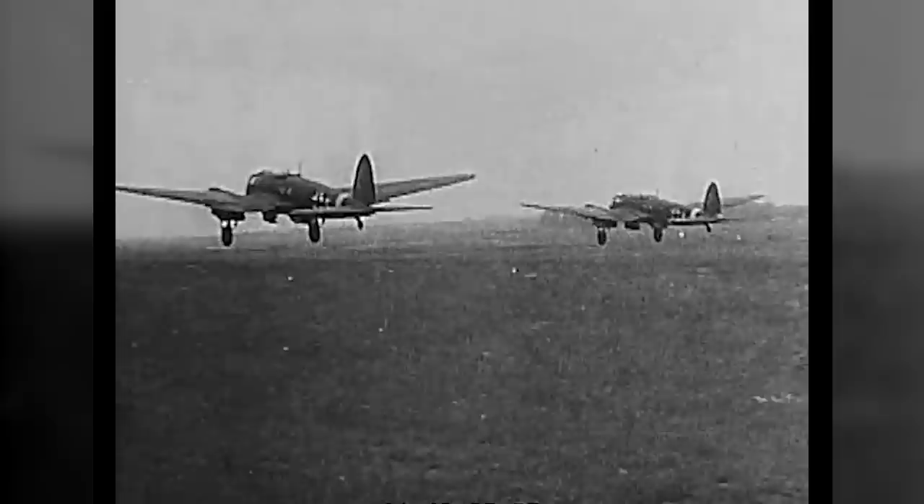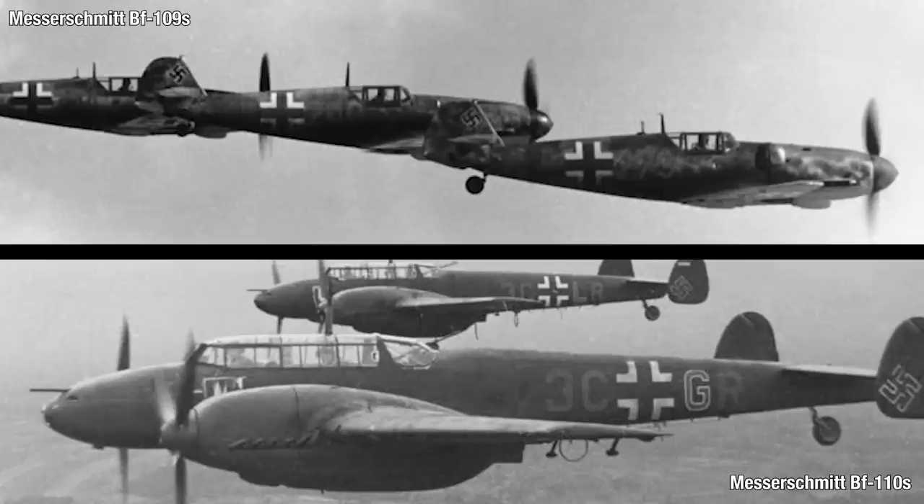Now that Barbarossa is happening, there are three broad sorts of aircraft Germany is using: fighters, bombers, and dive bombers. The fighters are, of course, used to gain air superiority, protect the bombers, and strafe ground targets. They've got the single-engine Messerschmitt Bf 109s and the twin-engine Bf 110s.